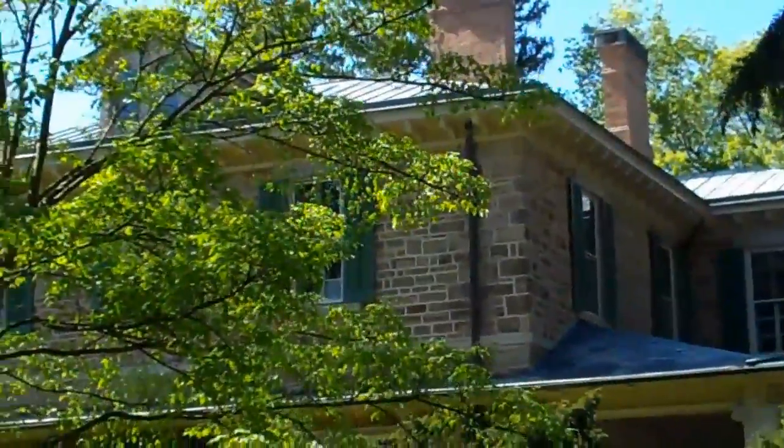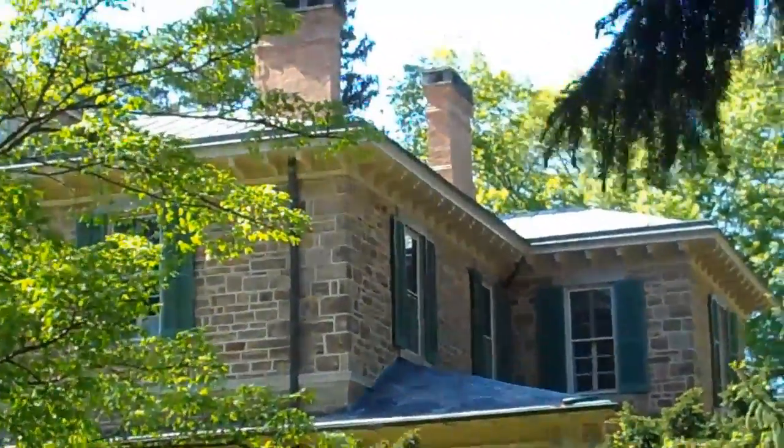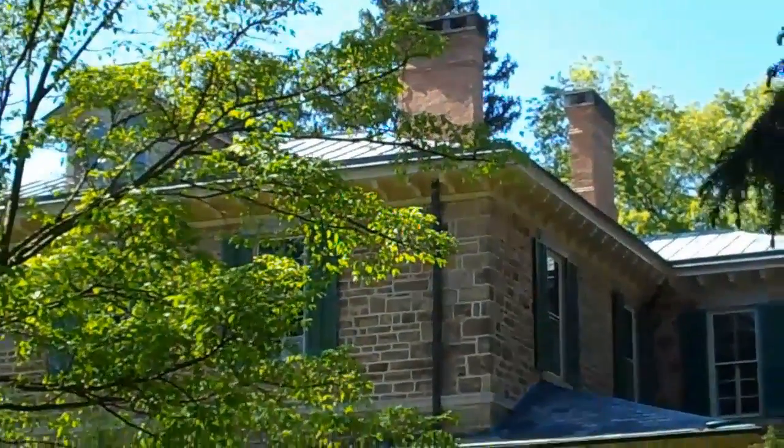Here's a final peek before we make our exit. This is the back of the house. You can only imagine how stunning it must be inside.